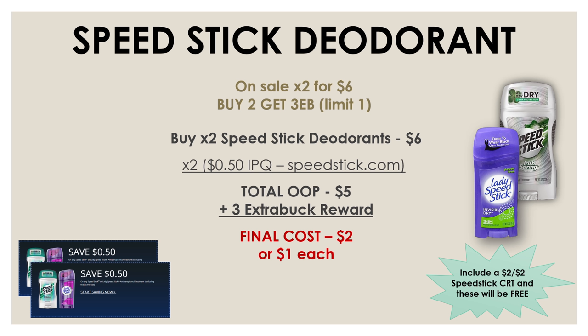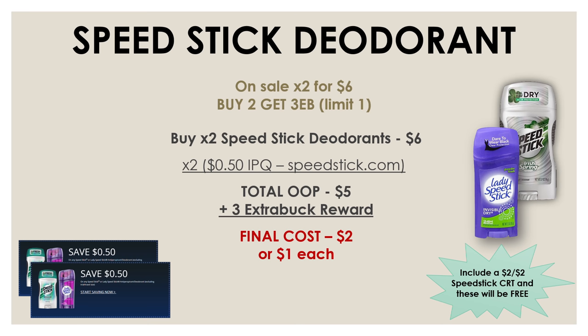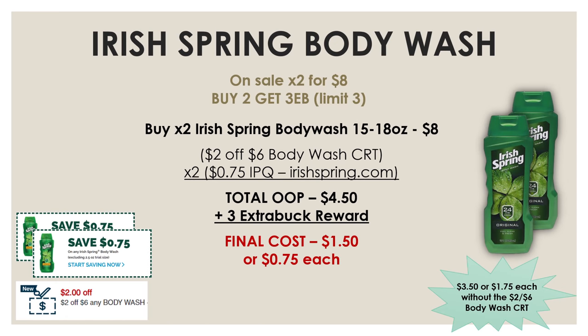And if you guys have any deodorant CRTs, definitely throw them in with this deal. For example, on my account I have a $2 off two Speed Stick CRT, so by using that along with those internet printable coupons I'll be able to get both of these deodorants for completely free.